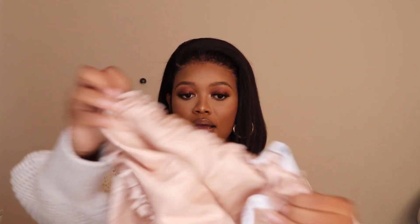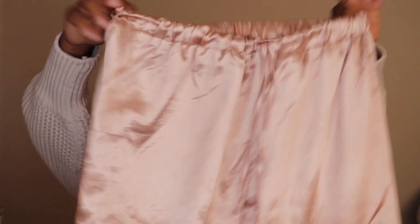It is quite big, so I definitely recommend getting it a size smaller than you are, because mine is just ridiculously big. Let me show you guys the pants as well — this is what the pants look like.